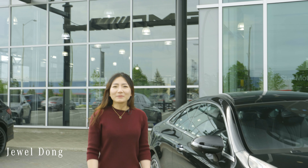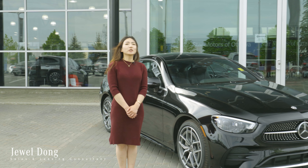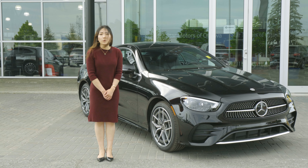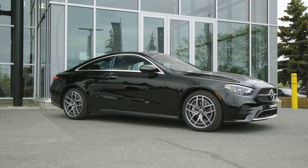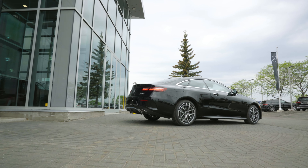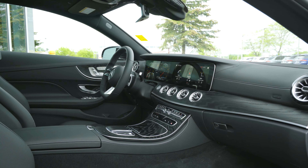Hi everyone, my name is Juo. I'm the sales and leasing consultant here at Star Motors of Ottawa. Today I'm going to introduce a brand new 2021 E450 Coupe. The 2021 E-Class is a refreshed facelift model — it's definitely a vehicle with intelligence with an attitude.